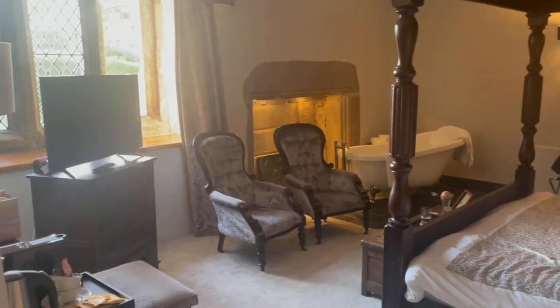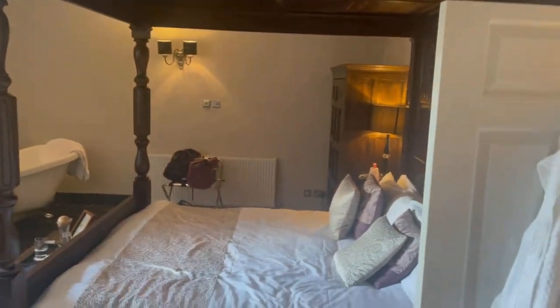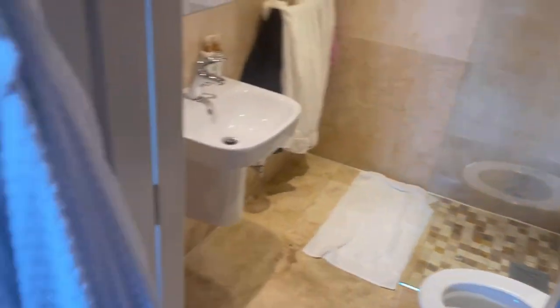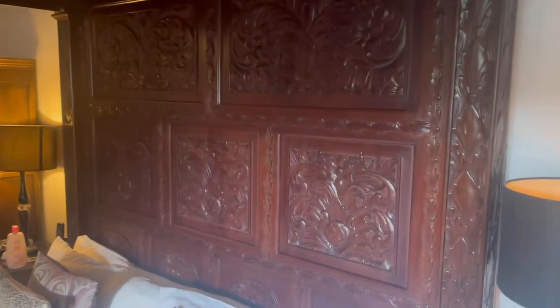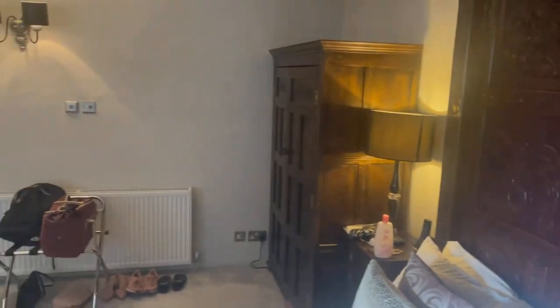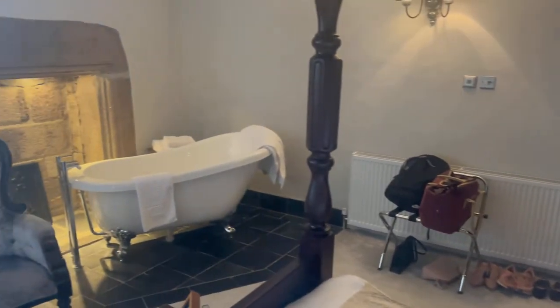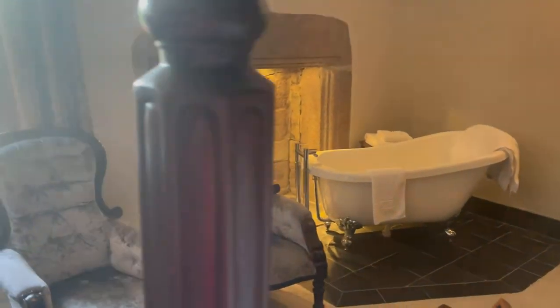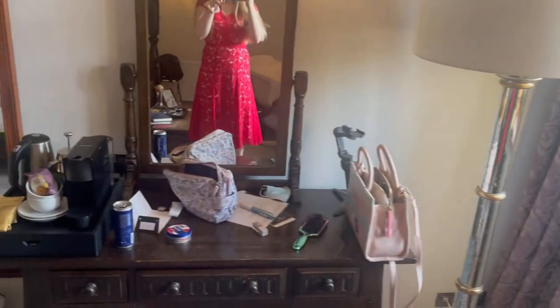As you walk in, this is the room — the Elizabethan Room, I believe, one of the four-poster bedrooms. In here we have the bathroom, just a standard bathroom but it does the job nicely. Obviously the bed, which is the best part — look at the beautiful detailing on the back. There's a nice big wardrobe, all my shoes, bags and clothes for literally one night. A lovely bath, which I hope to have tonight, fancy chairs, a nice-size TV, and a dressing table which I've annihilated with all my stuff.